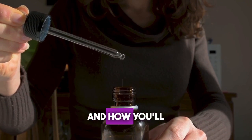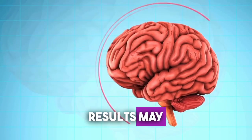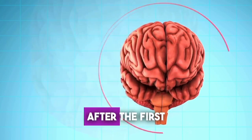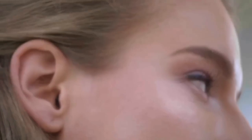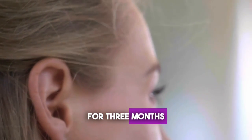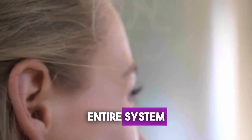You'll love the results and how you'll feel. Results may vary from person to person, but most people start feeling a difference after the first week of use. Ideally, take Cortex-C consistently for three months or more to help regulate your entire system.